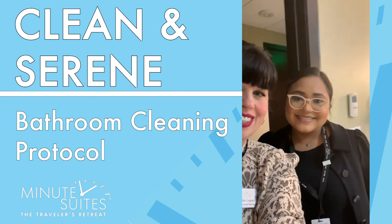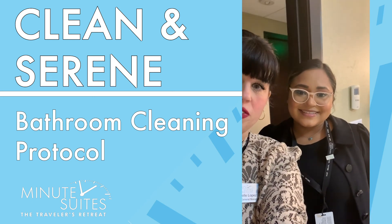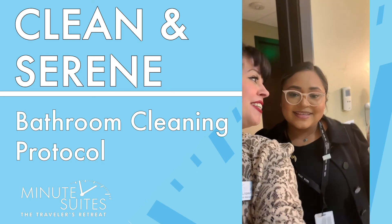Thank you so much for joining us here at DFW Minute Suites. We hope to see you soon — clean and serene.